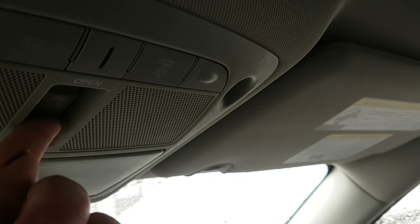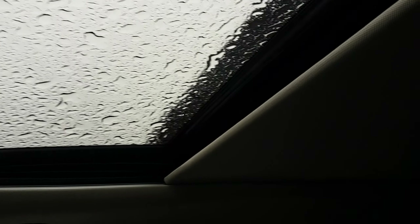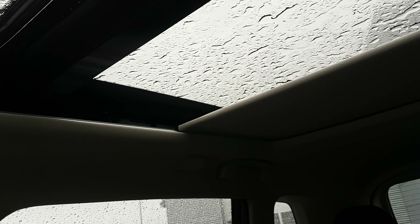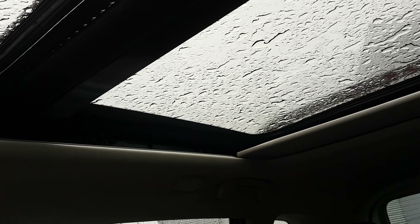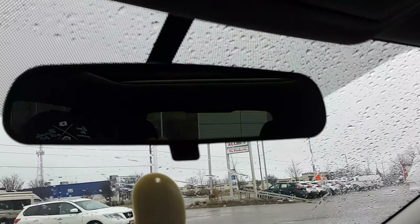We'll work our way up — there's a gorgeous, huge moonroof in the car. It lets in a lot of light, which is a really awesome feature. It makes such a world of difference even on a day like today. And then you have your map lights up here, your sunglass holder, and your rear-view mirror right there.